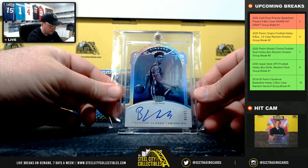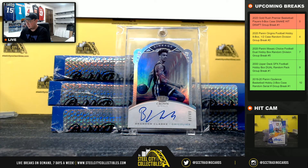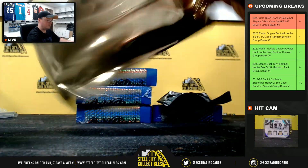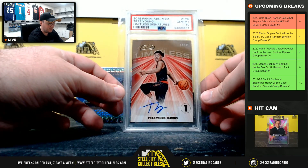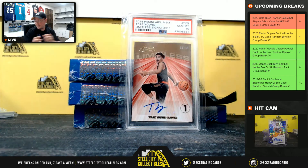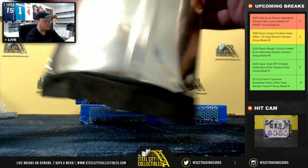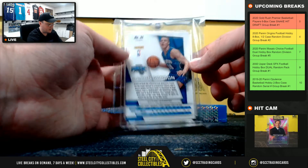Box two. Nice hit right here — 2018 Panini Absolute Limitless Rookie Signal Signature Trey Young, PSA 10, 17 of 49. Beautiful card right there, Trey Young rookie autograph PSA 10. And we also have a Panini Prism rookie Aaron Gordon — looks like it is a silver prism.